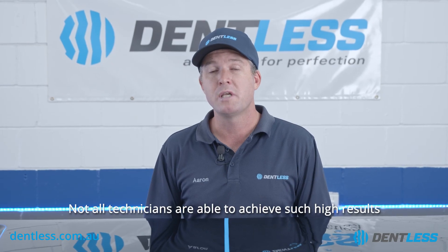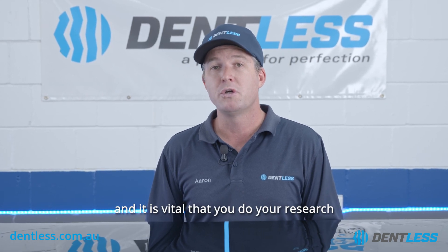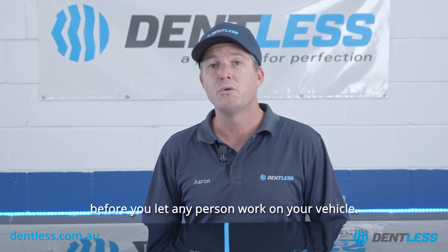Not all technicians are able to achieve such high results, and it is vital that you do your research before you let any person work on your vehicle.